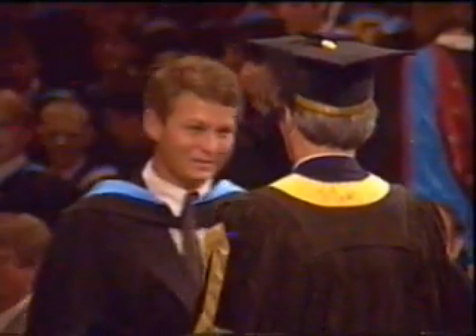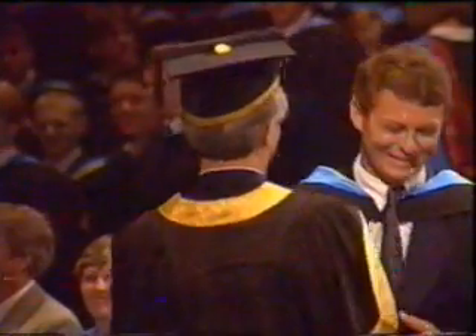Most of our graduates go on to work in the information technology industry. When I graduate, I'll be working for Philips Multimedia Research, working on networked games — which is every student's dream, I guess. So I'll be playing with all the nice expensive equipment.